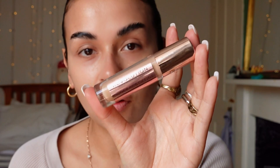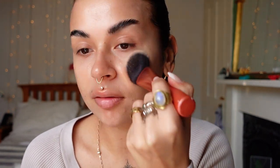Next up is concealer. If you've followed me a while, you know this is my fave. This is the Makeup Revolution Conceal and Define Full Coverage Concealer in shade 10. This is about £4. Sometimes I will just omit the Fenty and just do straight up concealer as foundation because this is so nice and glowy.